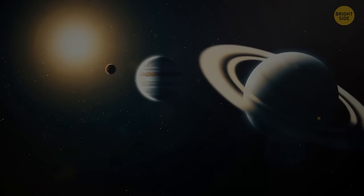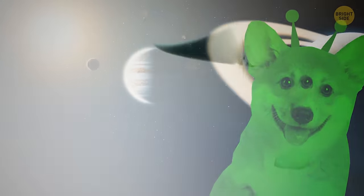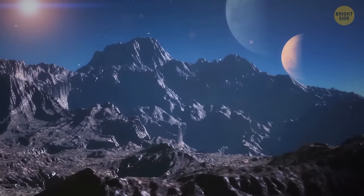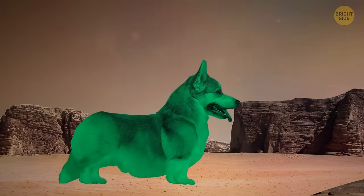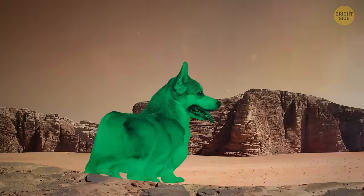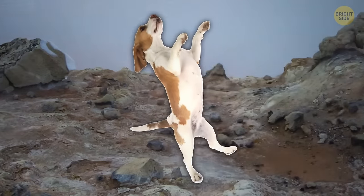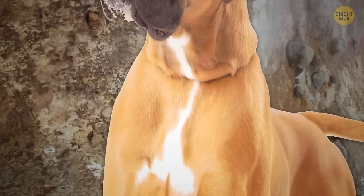There are many different conditions on other planets and moons that could affect how your pet would evolve there. Take gravity: on a bigger or denser planet, gravity would be higher, meaning life would evolve to be shorter, sturdier, and perhaps with multiple limbs for structural support. On a lighter planet with weaker gravity, life could hop, soar, and glide more easily, and would be more likely to evolve a lighter, taller build.